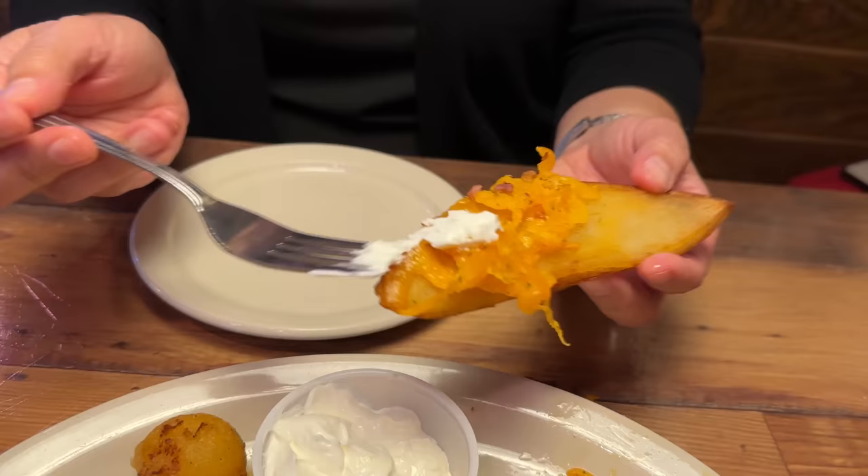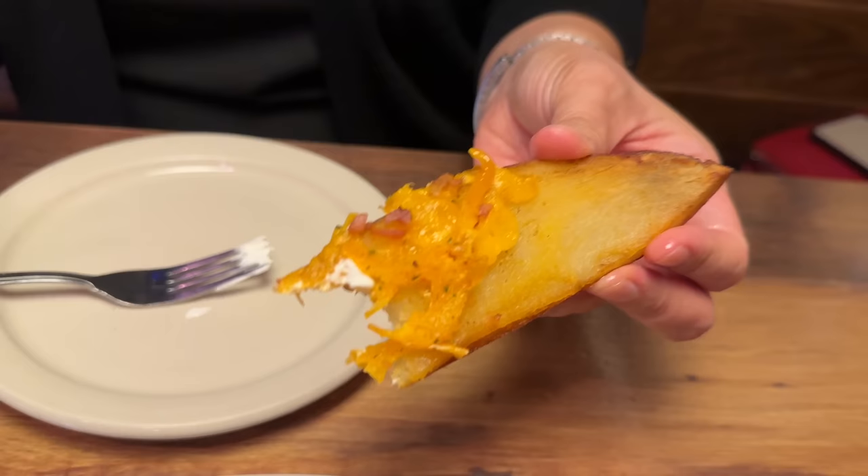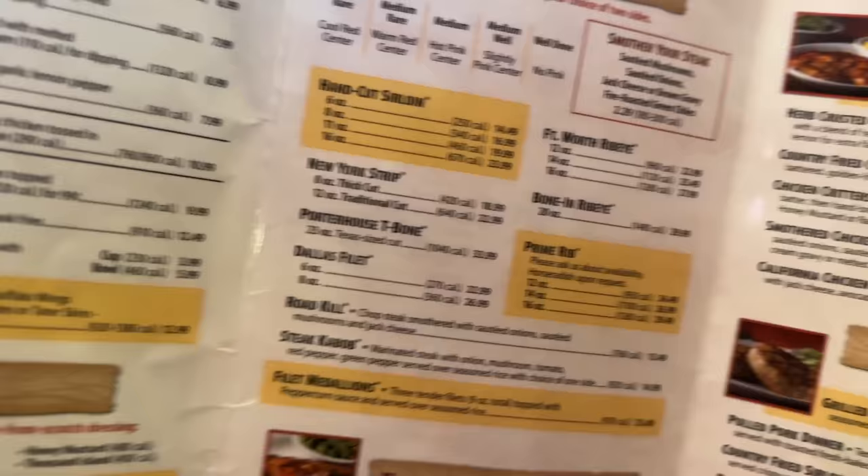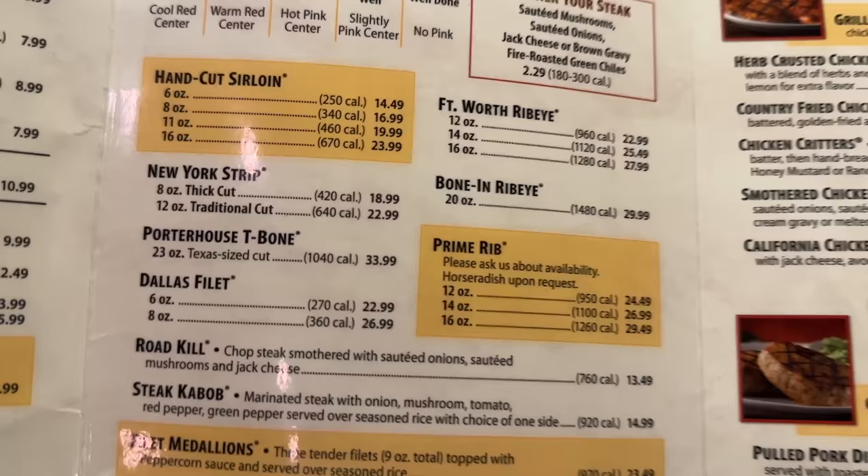Let me get some sour cream on it. That's good. I love tater skins — feels like good bar food. Now, you may be wondering what is the most expensive steak here at Texas Roadhouse. Well, it's actually the Porterhouse T-Bone for $33.99. That's what I'm getting.